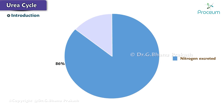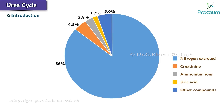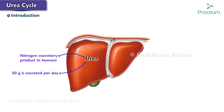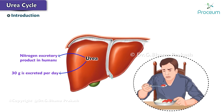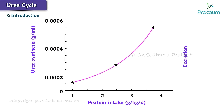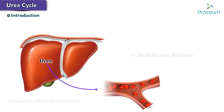The rest of the nitrogen is eliminated as follows: 4.5% by creatinine, 2.8% as ammonium ions, 1.7% as uric acid, and 5.0% as other compounds. Approximately 30 grams of urea is excreted per day, and the amount is dependent on protein intake — the higher the protein intake, the higher the urea synthesis and excretion. Urea synthesized in the liver is transported into the blood and is excreted by the kidney.